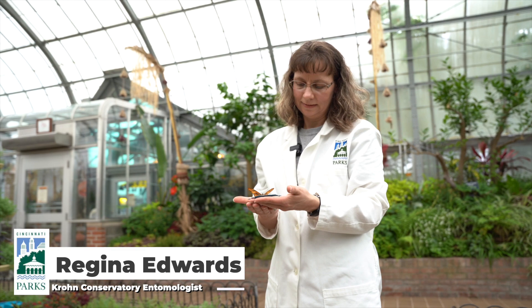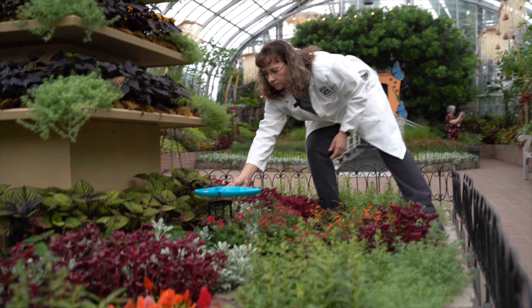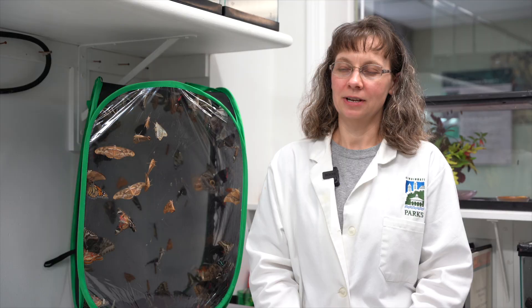I am Regina Edwards and I'm the entomologist here at Chrome Conservatory. My background is in entomology, which is the study of insects. When I was nine years old I started collecting insects and it was a hobby of mine that I have never grown out of, and so over my lifetime I've worked in many different laboratories with insects and I've been here at the show for many years.